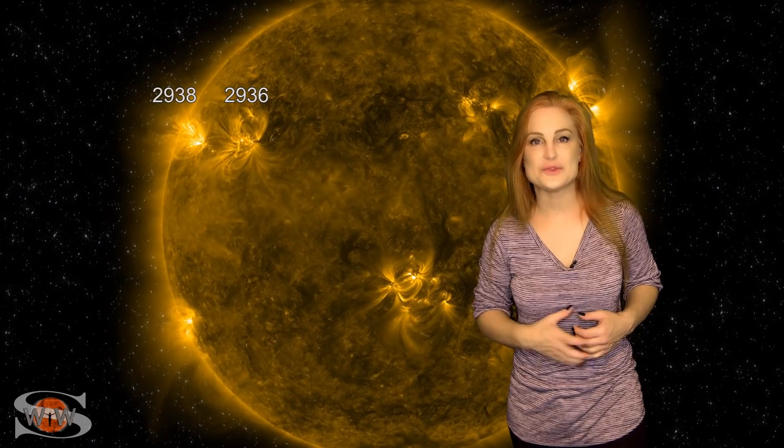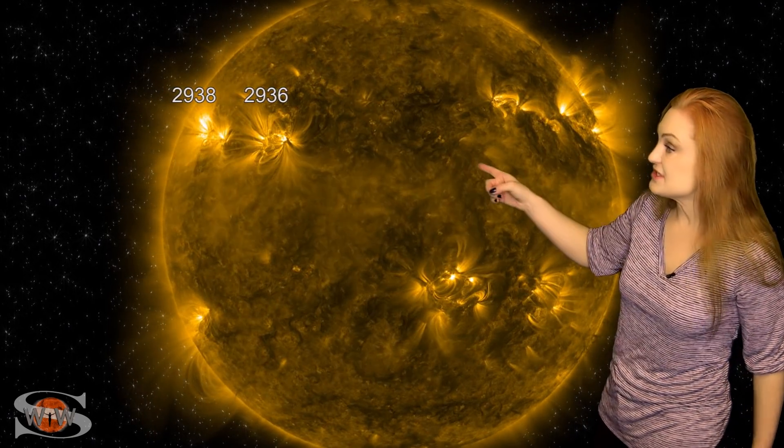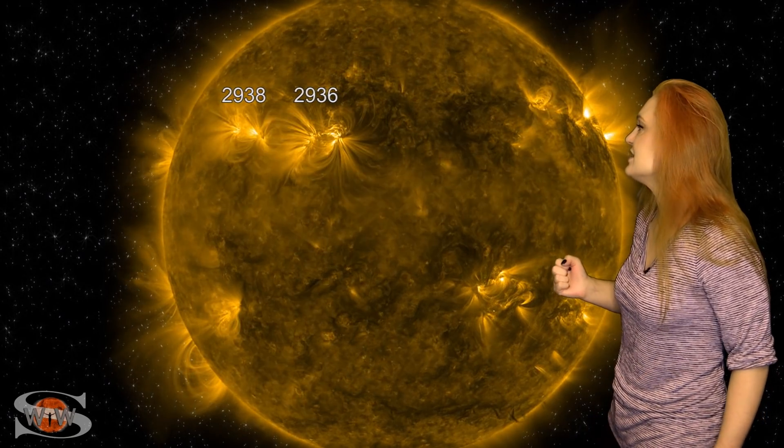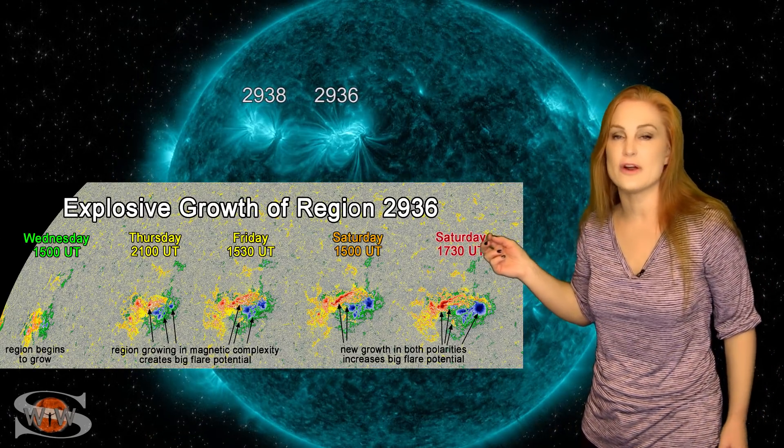Our sun definitely brings on the eye candy this week. As we take a look at our Earth-facing disk, it may not look like all that much, but do you see this region up here? This is region 2936, and as it begins to rotate into the Earth-strike zone, it becomes an X-flare player.